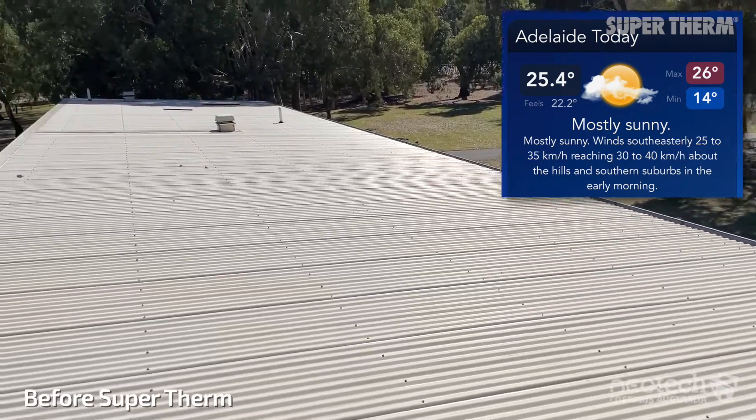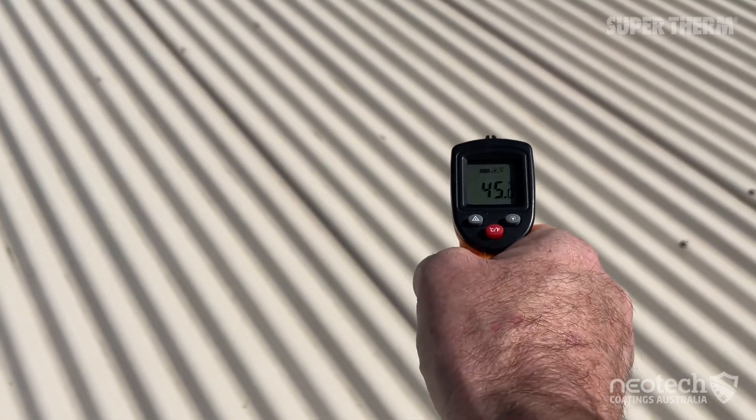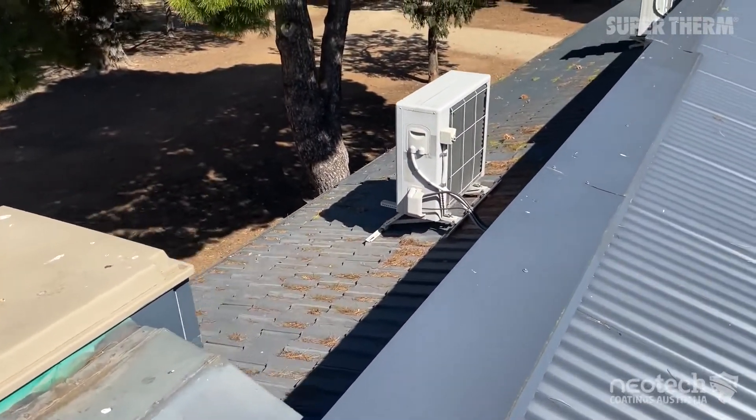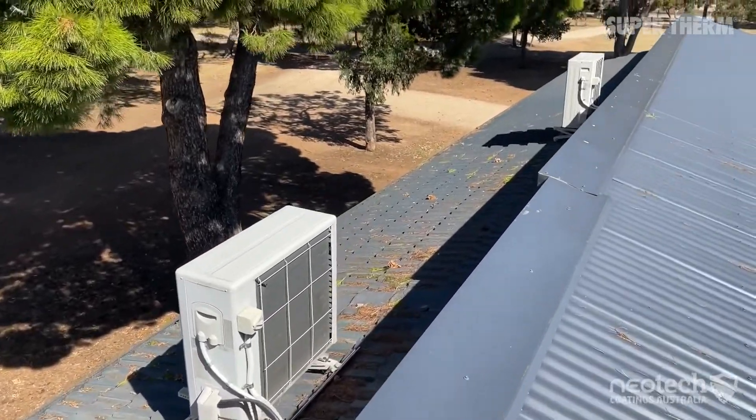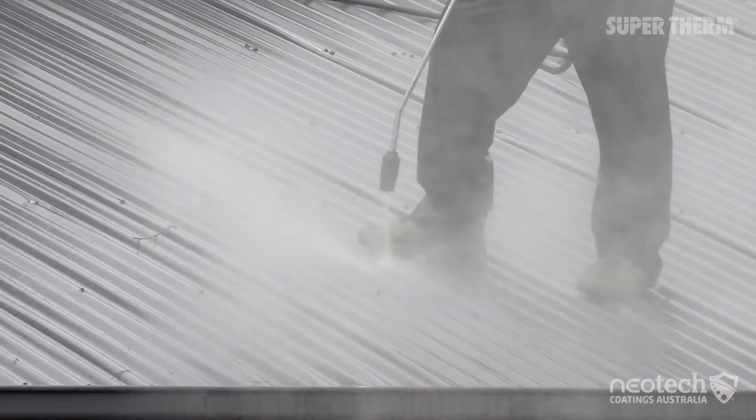The heat loads into the metal roof and transfers into the building, pushing up the need for air conditioning. The roofs were pressure cleaned and repaired in a day, and the SuperTherm application was applied the next day.